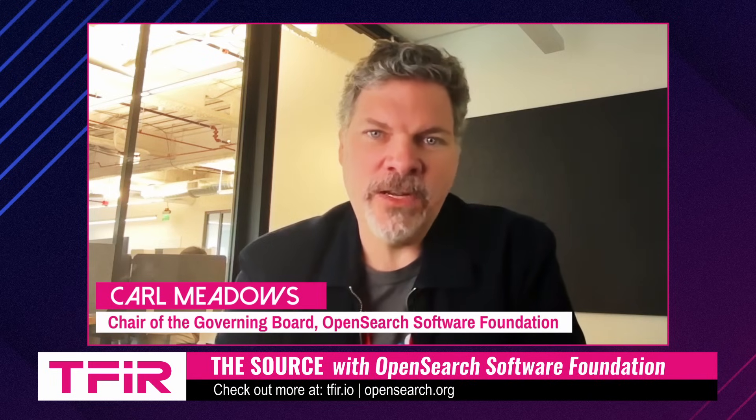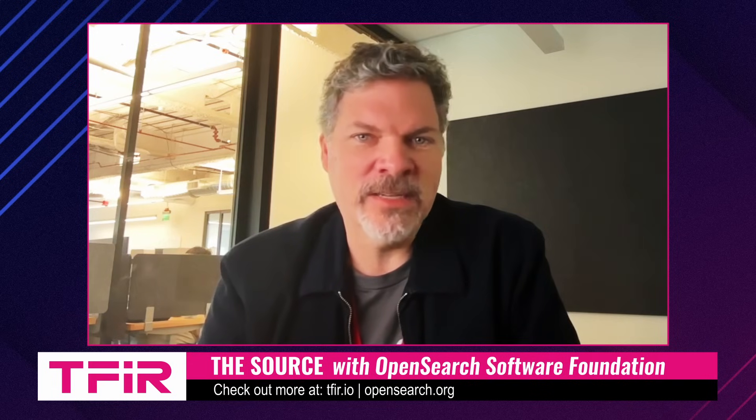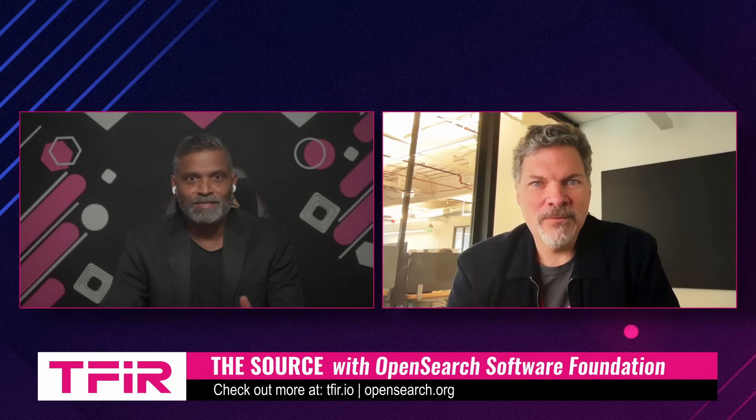OpenSearch Software Foundation just hit the one-year mark under the Linux Foundation. I've been thrilled since when we set out a year ago and OpenSearch transitioned to the Linux Foundation. We hoped that moving it into this neutral governance would make it easier for many more contributors to actively participate in the project, and that's exactly what's happened. We've seen very large growth in contributions from both big and small companies.